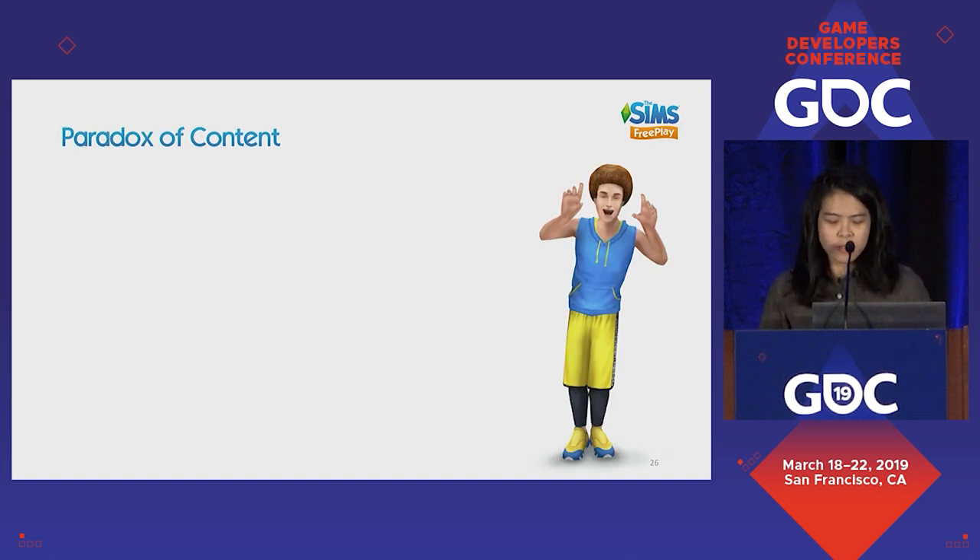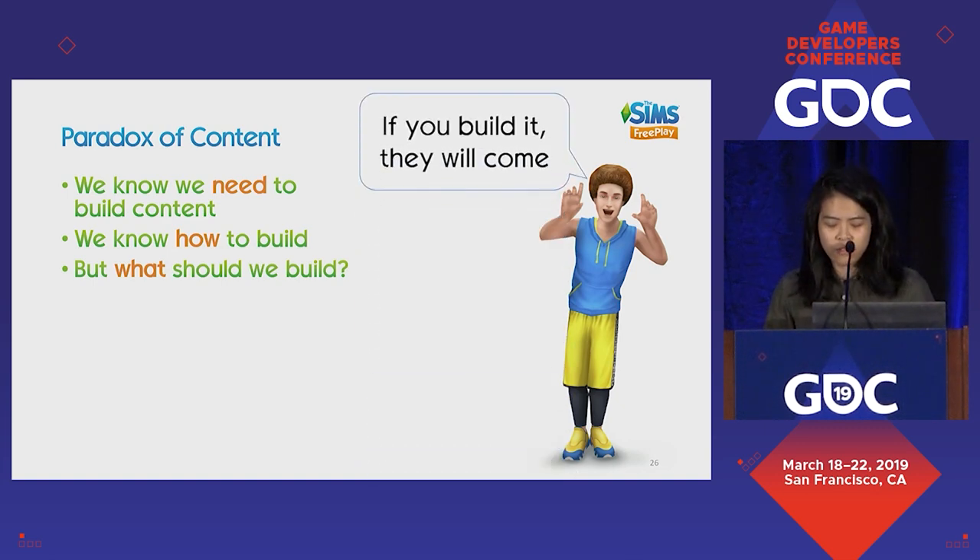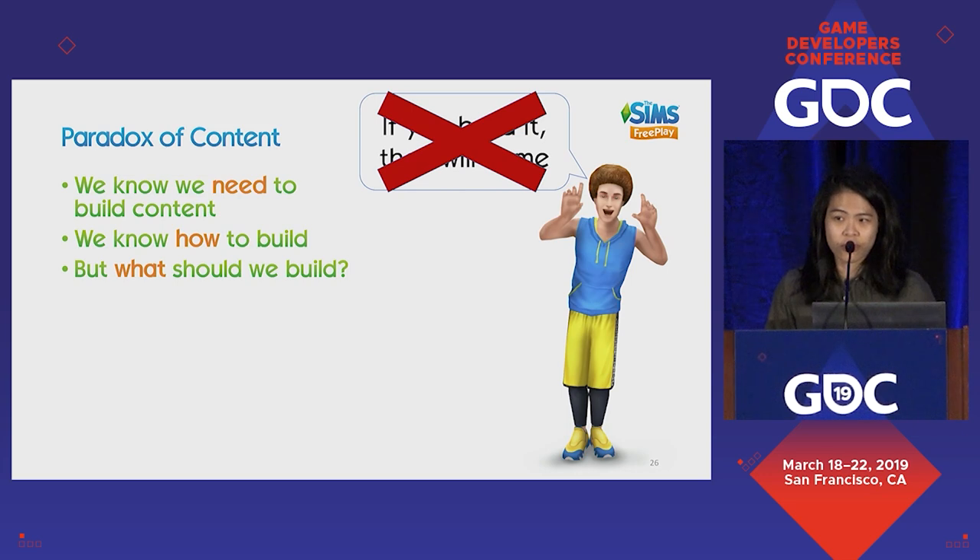The paradox of content: it's easy to say content works, let's just build lots of it. We know we need to build content and we know how to build it. The problem is — what should we build? The reality is that if you build it, they don't necessarily come. We learned that the hard way by building things players just didn't want. The difference between good content that people want and bad content can be more than 50%.